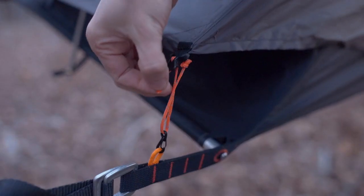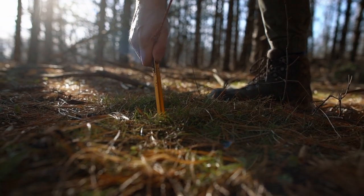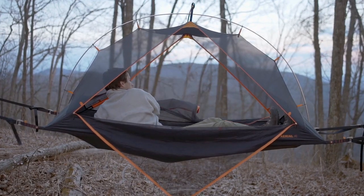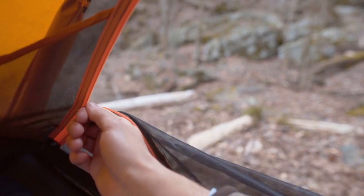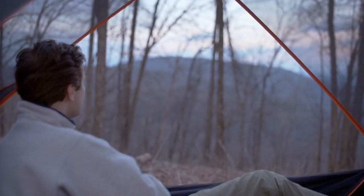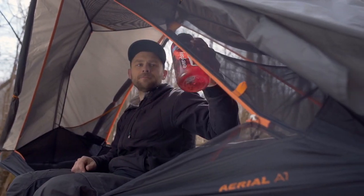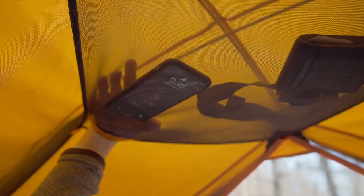To protect you from the elements, the fly is a 40-denier nylon that is both lightweight yet durable. The tent features two incredibly large doors on either side to completely open up the space, allowing nature to flow right through. Inside, we have two pockets on either end and one sky pocket — the perfect place for your headlamp, phone, and so much more.